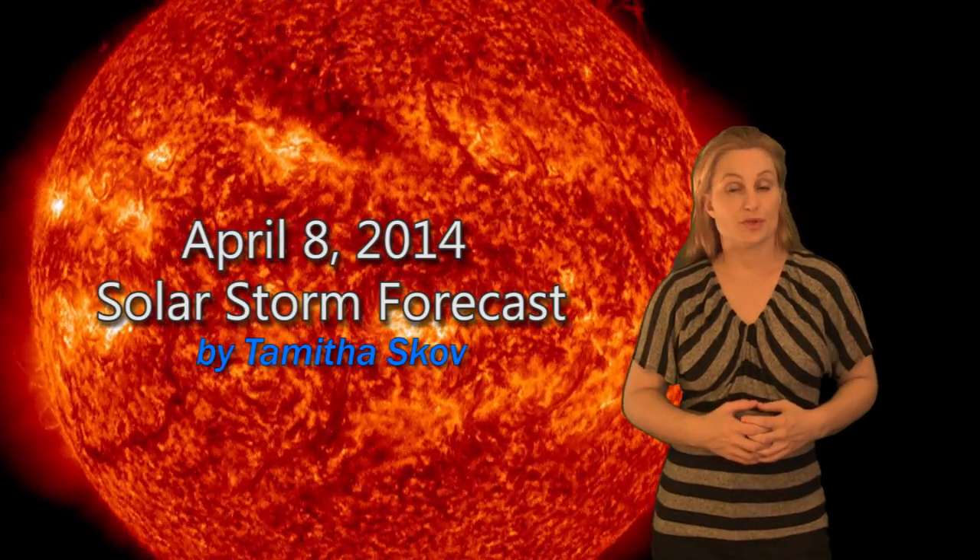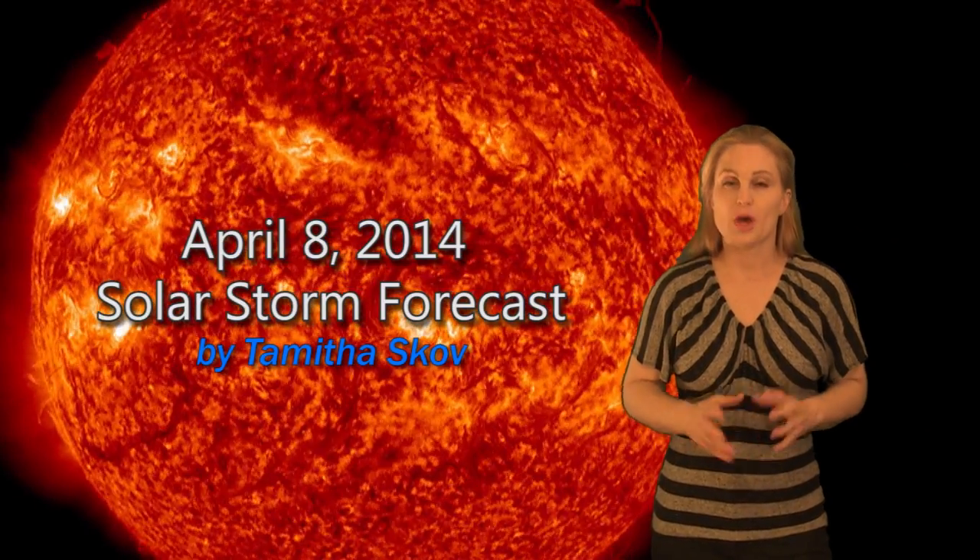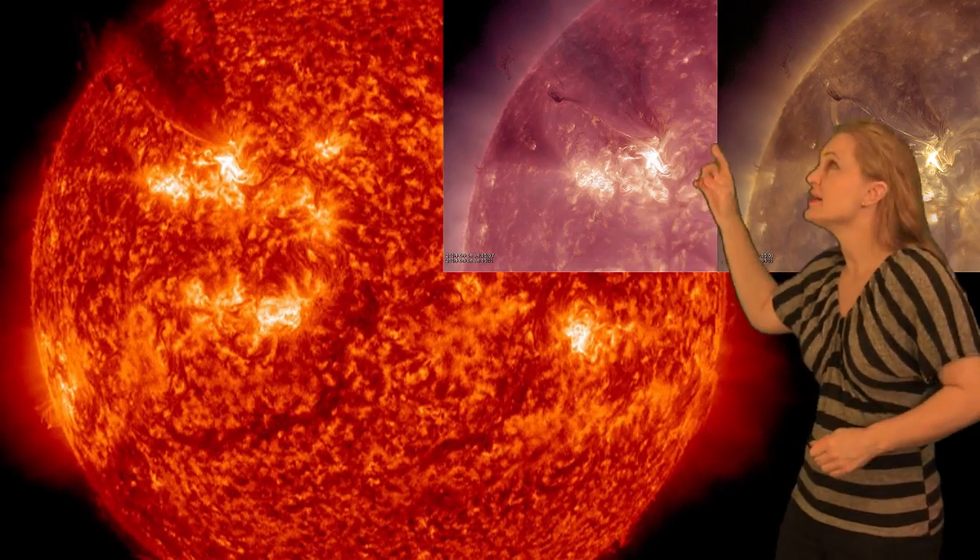Hi, I'm Tam of the Scope with your solar storm forecast for the week of April 8th. We'll begin this week by talking about Region 2027, which has led the solar activity this week with two massive eruptions. The first was an M6.5 flare on April 2nd, and the second was this beautiful filament eruption that happened on the 4th.